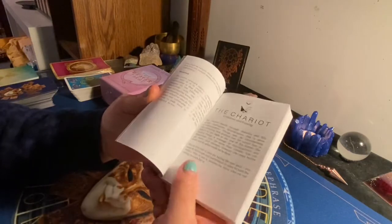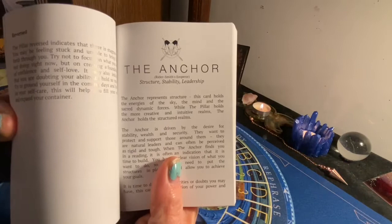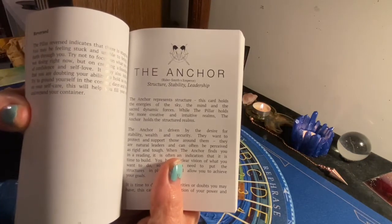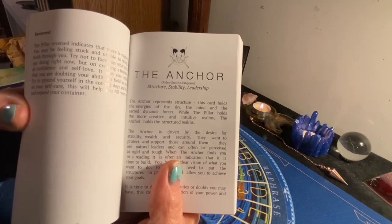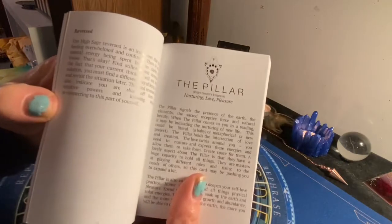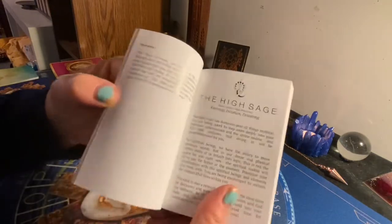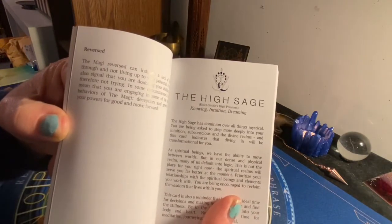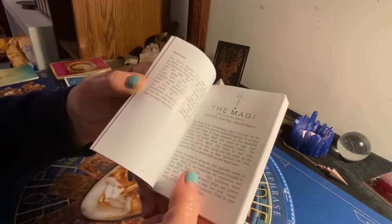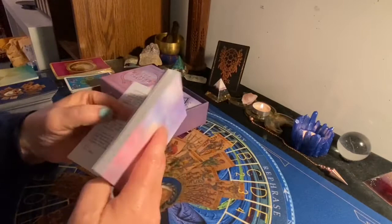An example would be the Anchor instead of the Emperor — it's called the Anchor: structure, stability, leadership. The Empress is the Pillar. The High Priestess is the High Sage. And the Magician is the Magi. The Fool is still the Fool. Some of the Major Arcana did change names.